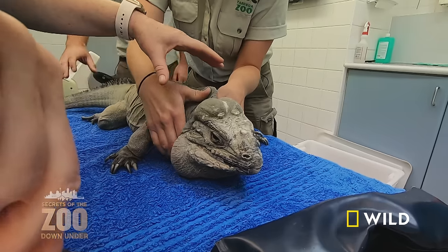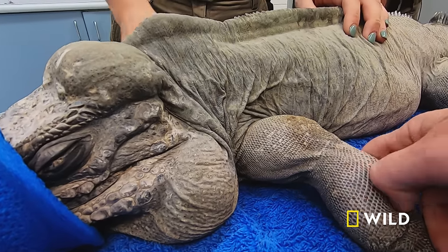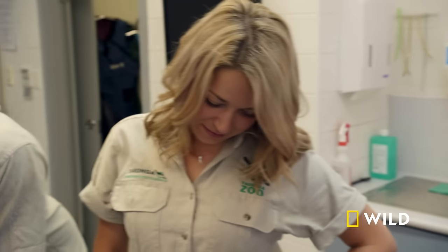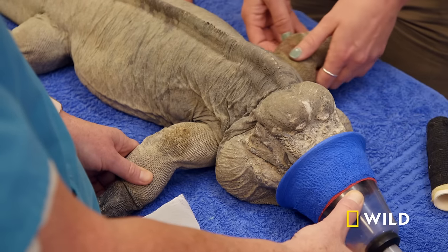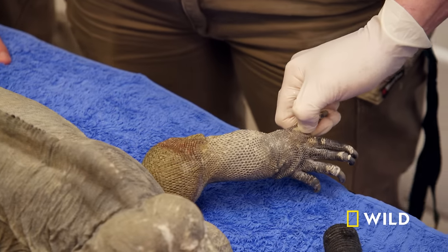Blue, the 28-year-old rhino iguana, has been having some trouble with his left eye, and this morning vet Gabby is trying to solve the mystery. Although he's an older lizard, he still has a good set of teeth and a powerful jaw, which makes intubation a delicate and lengthy business. It really stimulates them if you open their mouth once they're asleep — if you start putting a tube near his airway, he will react. So he has to be nice and asleep.